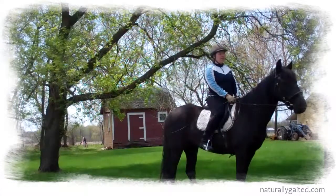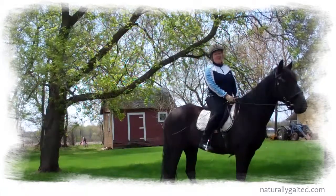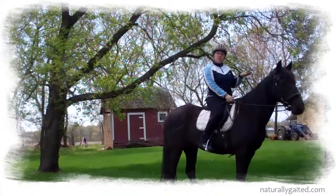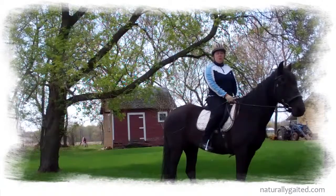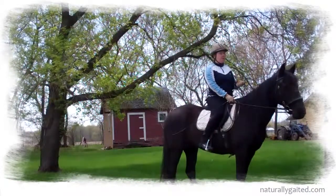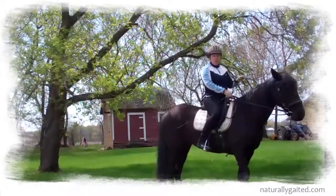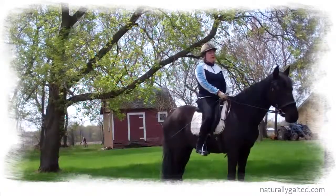I'm in my 50s now and my body isn't like what it used to be — it's not as easy to sit that trot. So it's nice to know that as you get older, you can use your dressage training methods and apply them to a horse that doesn't trot — a really smooth moving horse that is easier on your body.